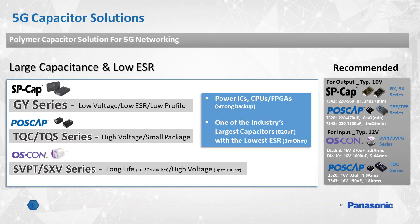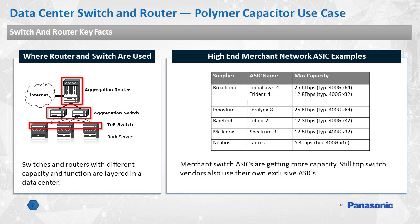Here is a better look at the primary benefits of each type of Panasonic polymer capacitor. Panasonic can recommend a solution based on a specific end goal, such as low-profile height, high-voltage capability, or long life. As explained in the diagram to the right of the slide, some capacitors are more suited for use at the input side of a circuit, and others are better suited for the output side. 5G data centers are made up of hardware such as aggregation routers and switches, as well as TOR switches. The switchboards that make up the core of these apparatus can all benefit from Panasonic's polymer capacitors.